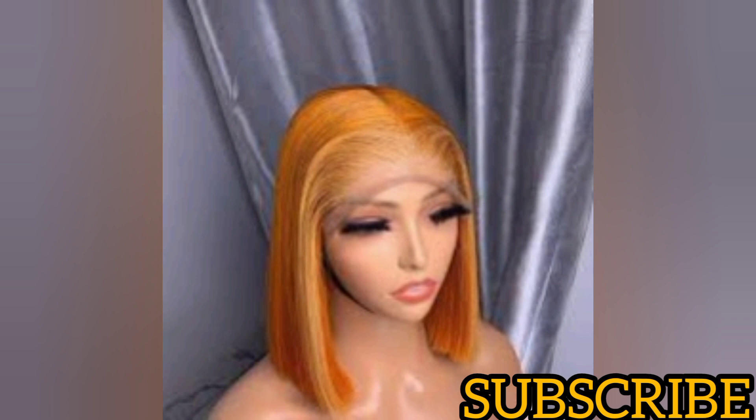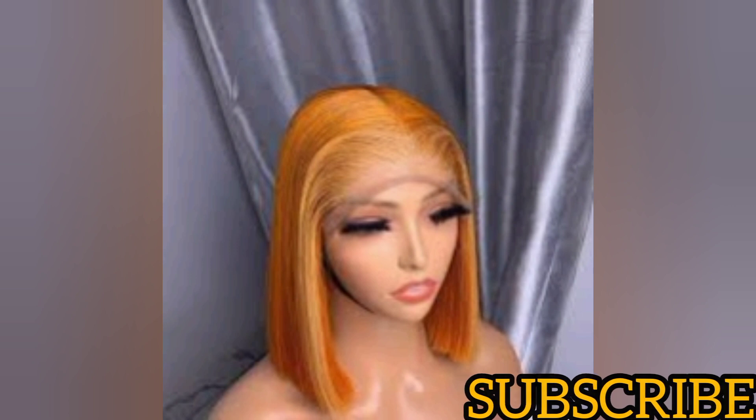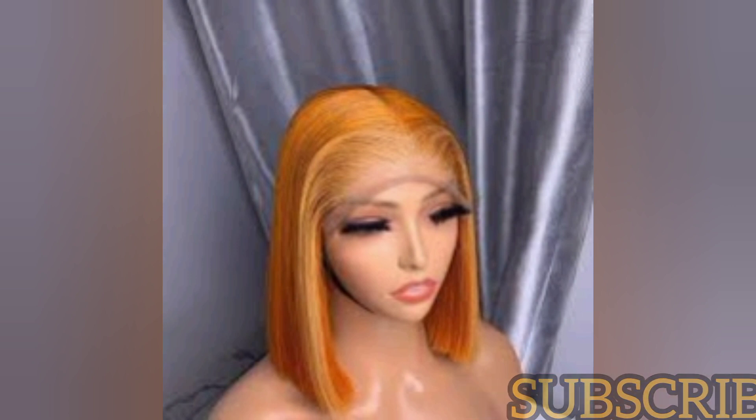There are countless packet hairs that can be used to achieve this bone straight wig, and they're all on my channel. Don't forget to subscribe, give this video a big thumbs up, turn on your post notification bell to get notified once I post a new video, and drop your comments in the comment section. See you guys in my next video.